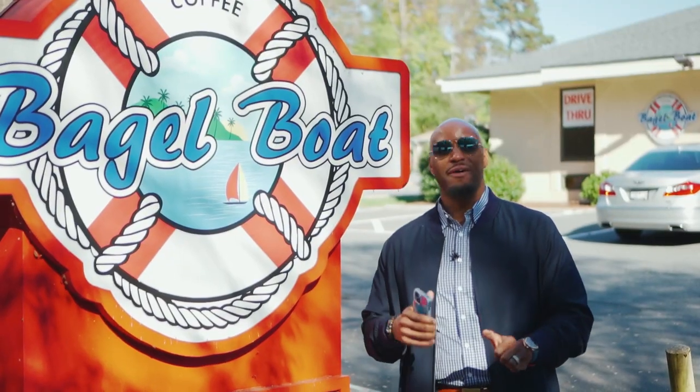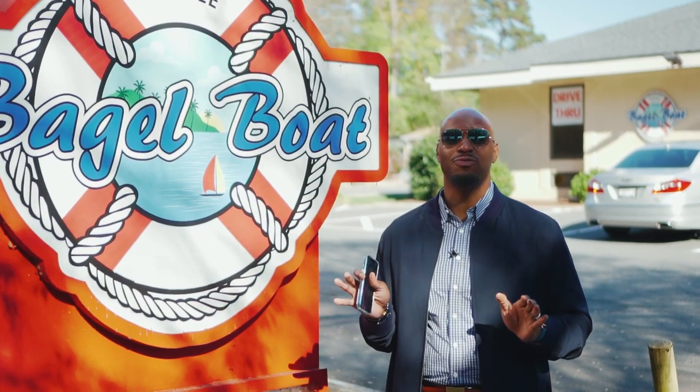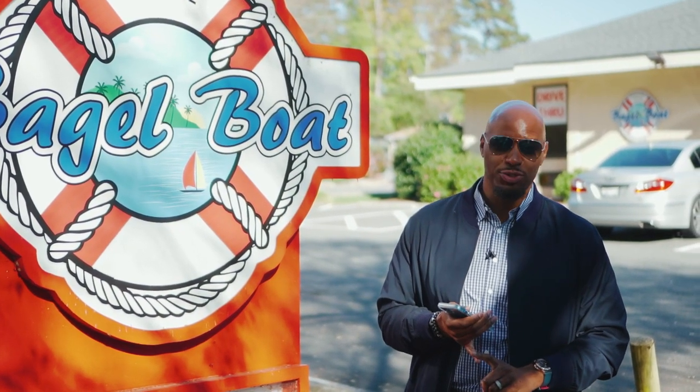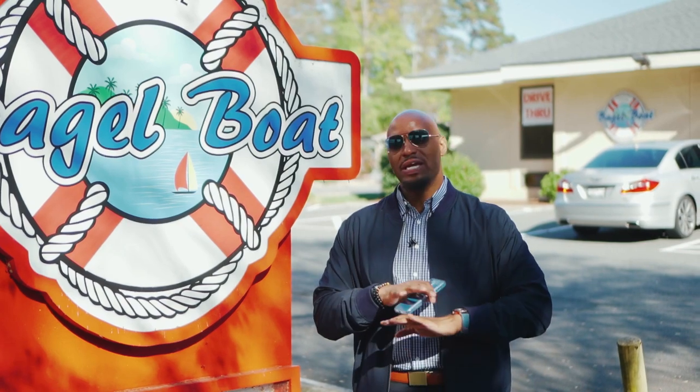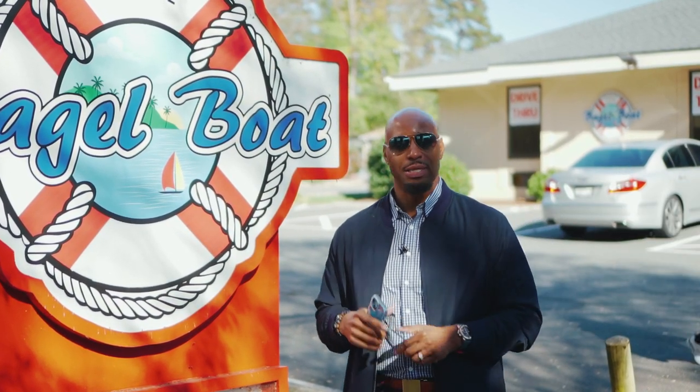One of my favorite places to stop when I'm in Lake Wiley is Bagel Boat. Fantastic coffee — actually been voted best coffee in the area for the last four years in a row. They've got a great assortment of bagels, fantastic desserts, even Kaiser rolls. I'm going to go grab a bite to eat before we head to our next location.